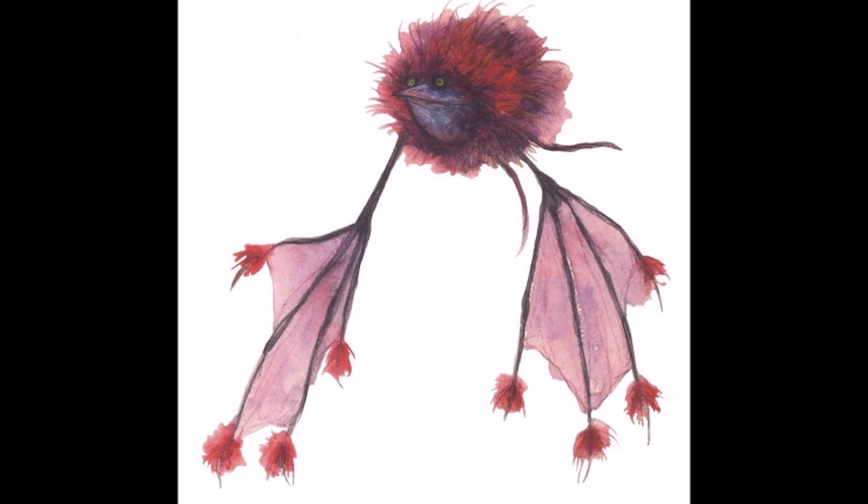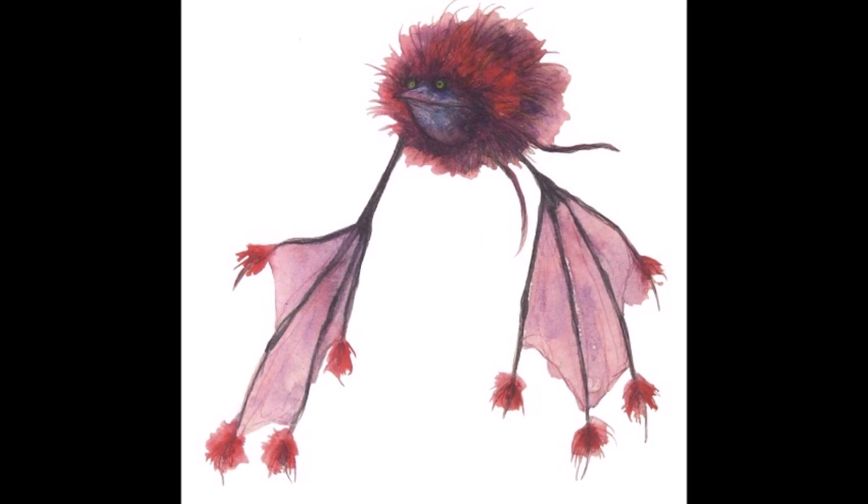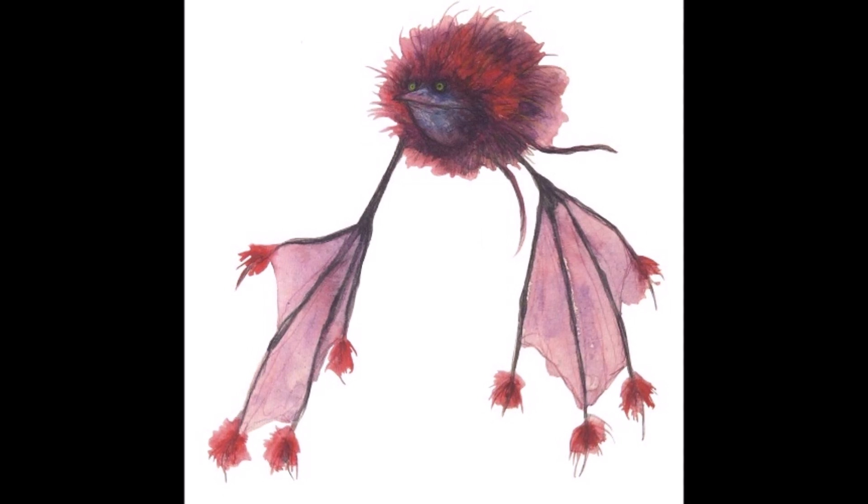They were also an integral part of Grat's ecosystem, as Hollerbat droppings provided perfect fertilizer for one of Grat's essential resources: glow moss.